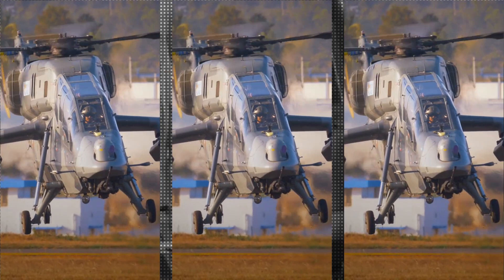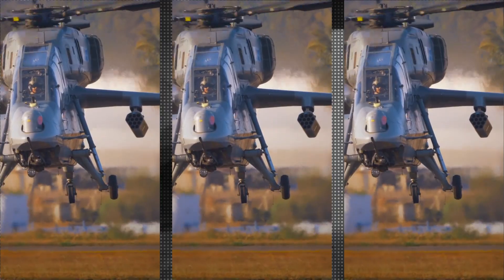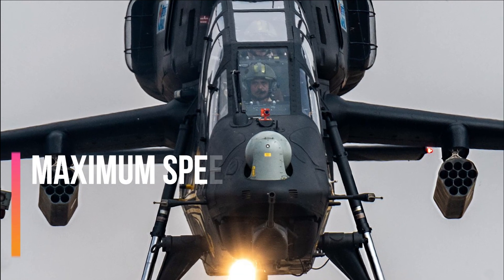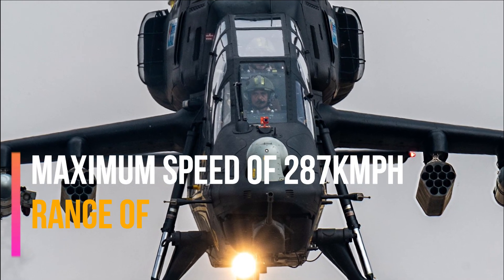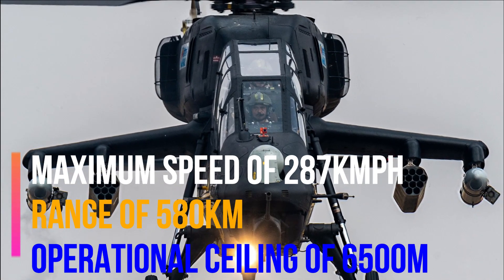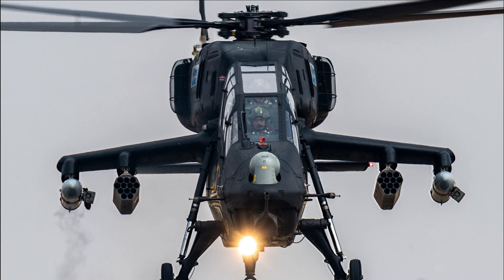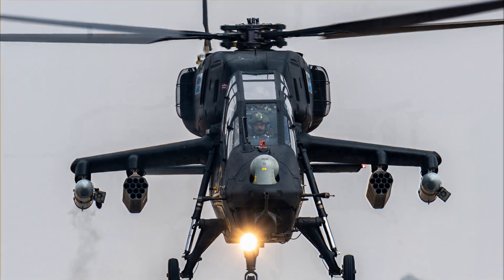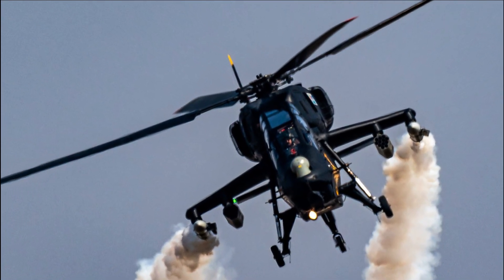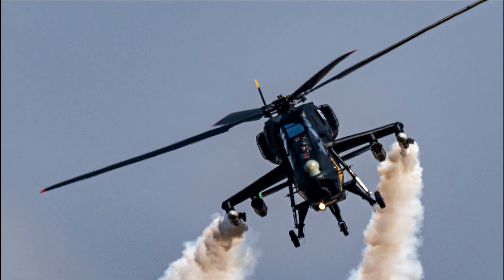The helicopter is powered by a pair of Shakti 1H1 engines, co-developed by HAL and French company Turbo Mecca, now known as Safran Helicopter Engines. It can attain a maximum speed of 287 km/h, with a range of 580 km, and an operational ceiling of 6,500 m, which is the highest among all attack helicopters. During tests, the LCH gained the distinction of being the first attack helicopter to land in Siachen, having repeatedly landed at several high-altitude helipads, some as high as 13,600 to 15,800 feet.